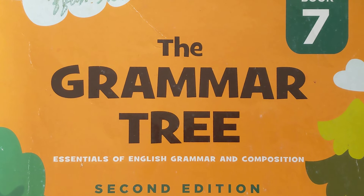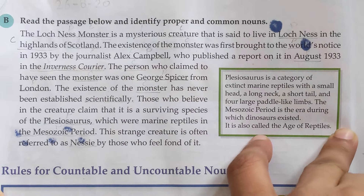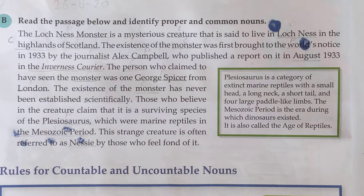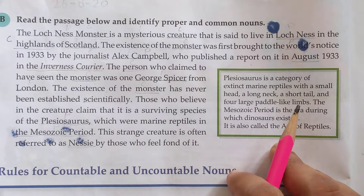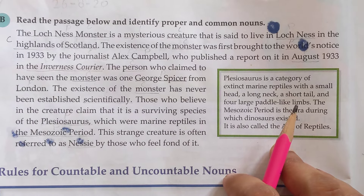Bismillahirrahmanirrahim. Assalamu alaikum, dear students. How are you? I hope you'd be fine. In the Grammar Tree Book Seven, we have started Lesson Number One. Now we are doing page number two, Exercise B of nouns, where we have to read the passage below and identify proper and common nouns from this paragraph. So read it with me — just hold a pencil in your hands and do not skip the video.